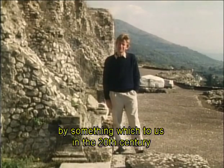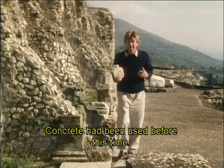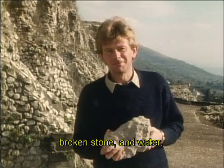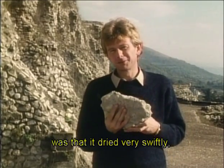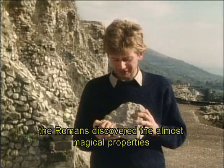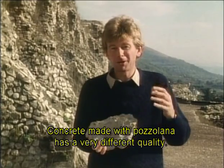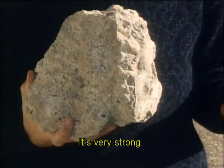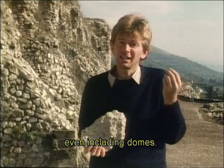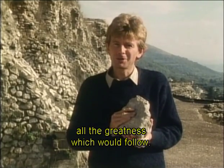This amazing architecture was made possible by something which to us in the twentieth century seemed so commonplace it would hardly deserve comment: concrete. Concrete had been used before this time, a simple mixture of three parts sand, one part lime, broken stone and water. But among its problems for builders was that it dried very swiftly, so it could only really be used for layering courses, never for building entire structures. But in the first century BC, the Romans discovered the almost magical properties of a reddish volcanic sand called Pozzolana, which comes from Pozzuoli near Naples. Concrete made with Pozzolana has a very different quality: it's very strong, it can be used in wet conditions, and it dries slowly. So entire structures could be built, bonded from top to bottom as one, even including domes. This simple discovery marks a revolution in Roman and in Western architecture. It made possible all the greatness which would follow.